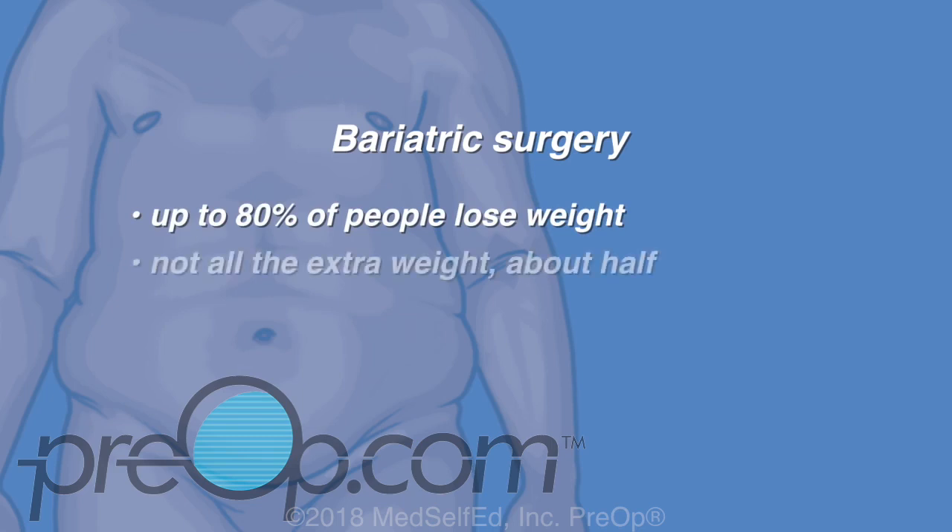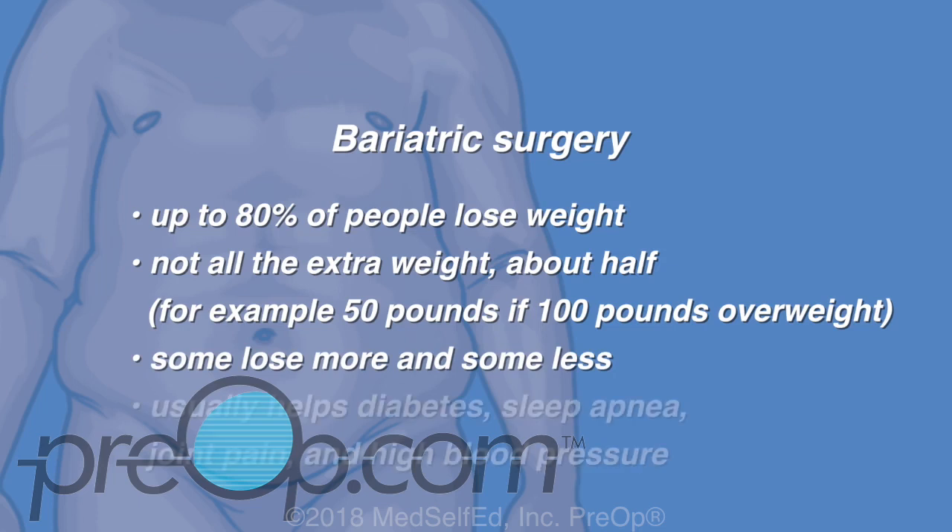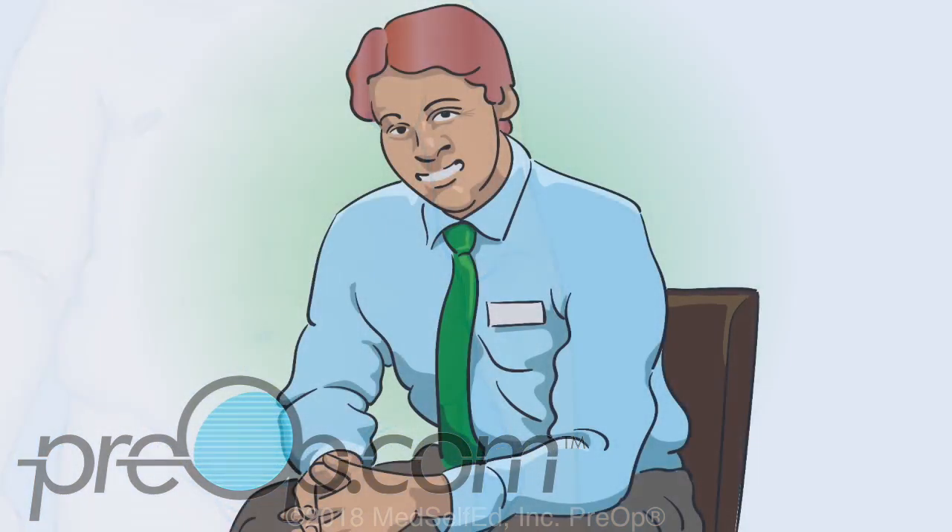With bariatric surgery, up to 80% of people lose weight and keep it off. Not all of the extra weight is lost — patients tend to lose about half. For example, someone may lose 50 pounds if they are 100 pounds overweight. Some patients are able to lose more and some lose less. The weight loss after surgery usually helps with diabetes, sleep apnea, joint pain, and high blood pressure.